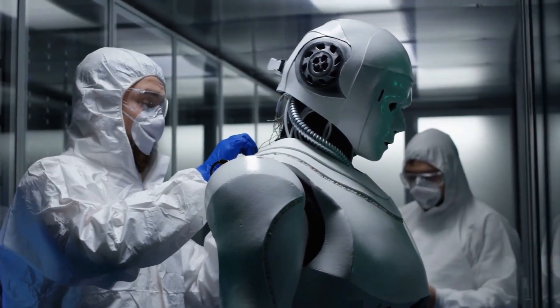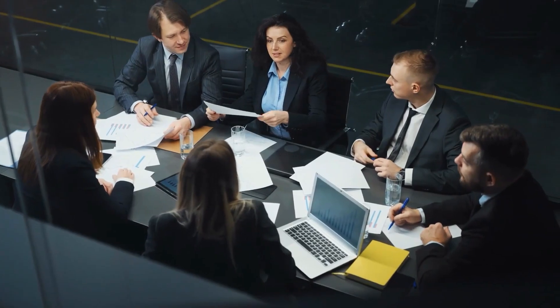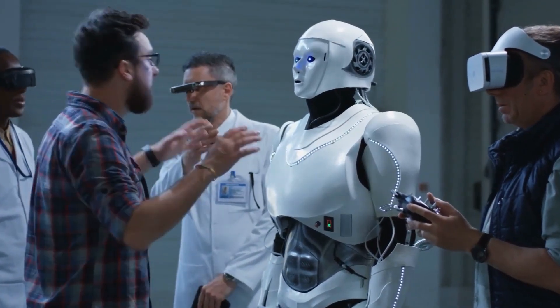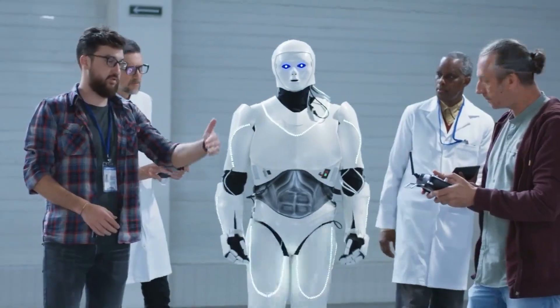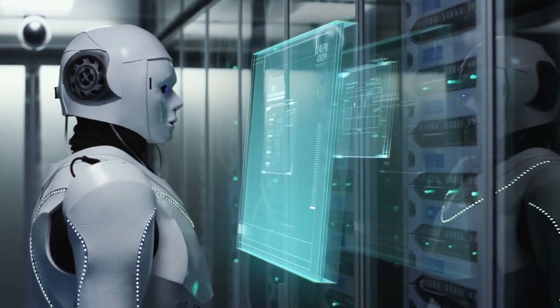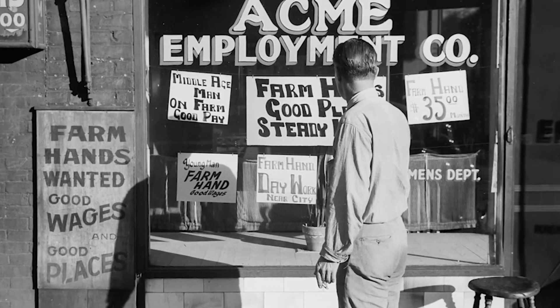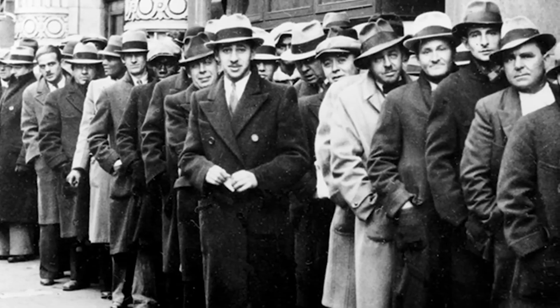Rigorous testing procedures, meticulous adherence to ethical guidelines, and continuous monitoring have been implemented to mitigate any unforeseen risks or unintended consequences that may arise. It is imperative that we engage in ongoing discussions about the impact of automation, unemployment opportunities, and societal well-being.